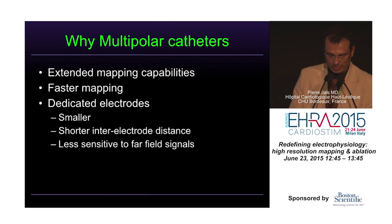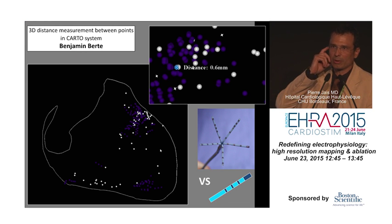We'll see that this turned out to be really the case in a study we did with Benjamin Bert, one of our fellows in Bordeaux, where we did maps both in animals and in patients using the Panthera catheter — a multipolar catheter made of 1 mm electrodes with 2-6-2 spacing. We also repeated the map with an ablation catheter to compare the signals and the impact on the maps. We analyzed what we call pair points, where both catheters recorded signals at the same place.